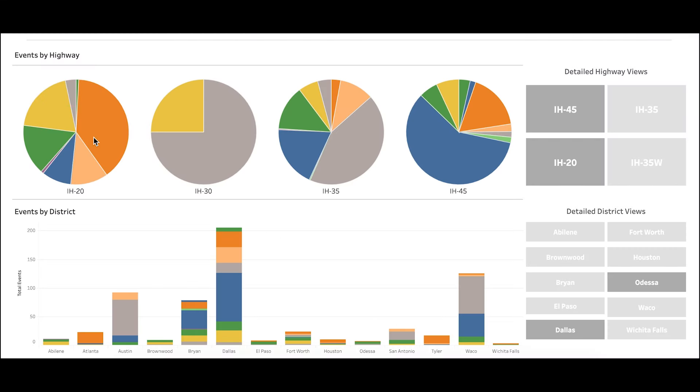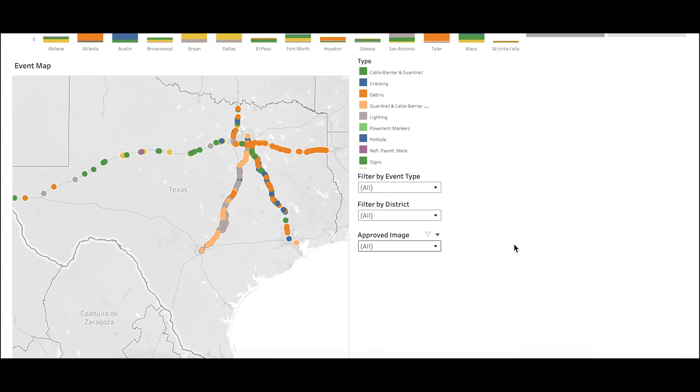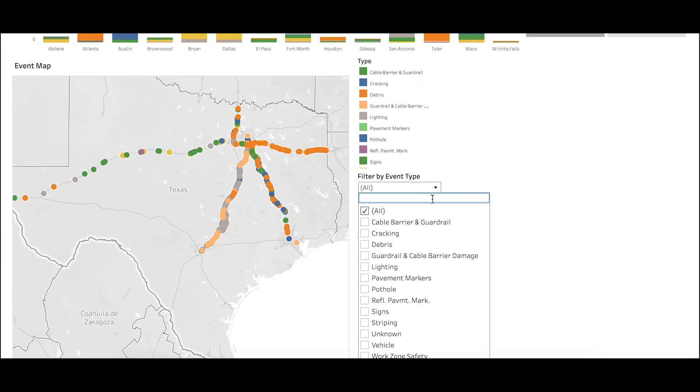The last piece was a Tableau dashboard. We developed a dashboard for maintenance personnel and leadership to visualize the data, look at trends in maintenance events, locations, roadways, and different indicators, and help prioritize and allocate resources through that Tableau dashboard.